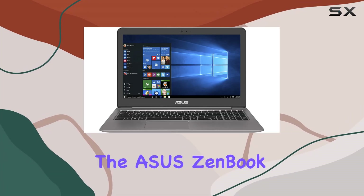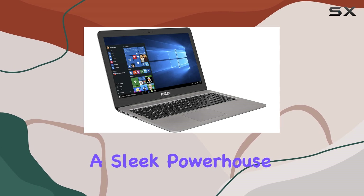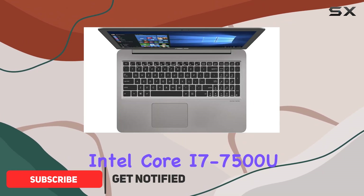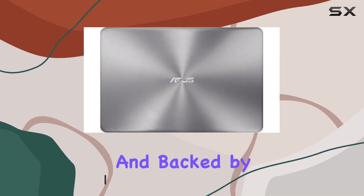Today we're delving into the ASUS ZenBook 15 FHD UX510UX, a sleek powerhouse designed to complement your on-the-go lifestyle while delivering impressive performance. Boasting an Intel Core i7-7500U processor clocking up to 3.5 gigahertz and backed by 8 gigabytes of DDR4 RAM, this laptop handles multitasking and demanding applications with ease.